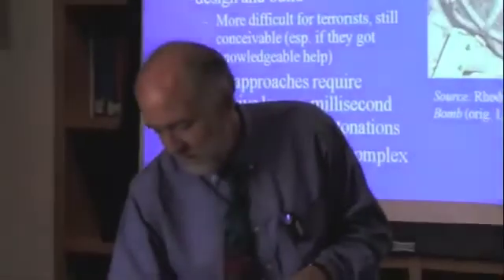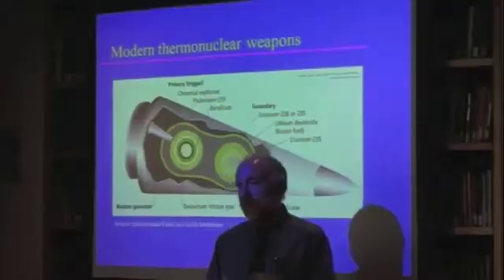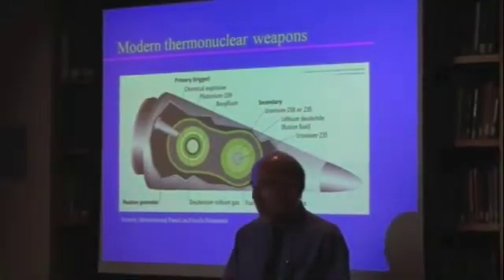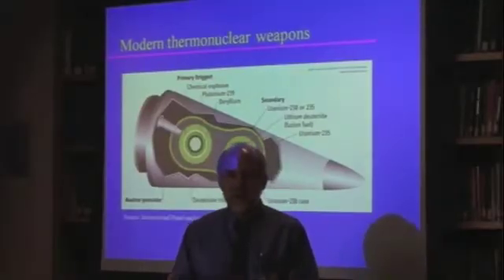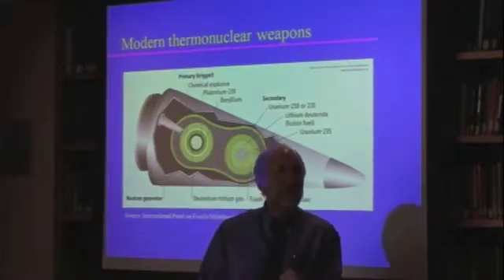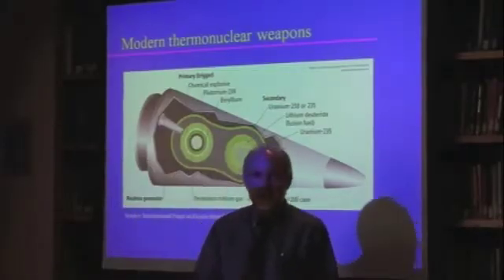Let's talk about fusion weapons. Fusion weapons use the energy from a fission bomb to cause a fusion reaction. It's basically the pressure of light — very high frequency x-rays — that crushes the fusion material and sets off the fusion reaction.